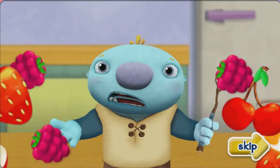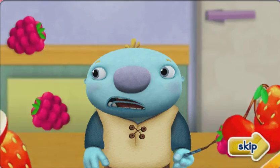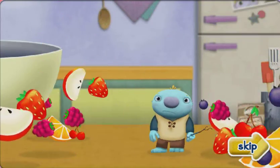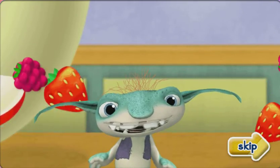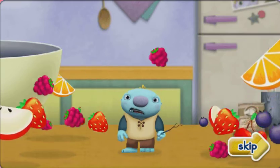Oh, no! Norval, we have to get all the fruit back. Norval? Whoa! Hee-hee-hee! Bob Goblin! Woo-woo-hoo!